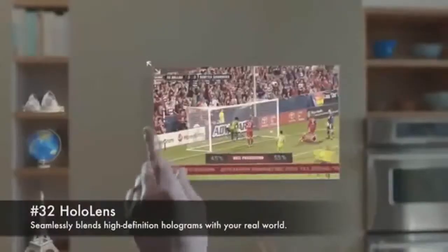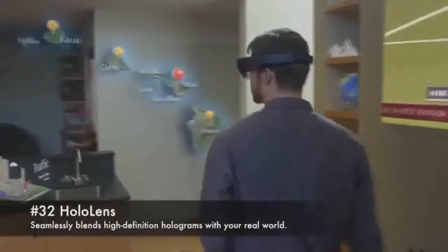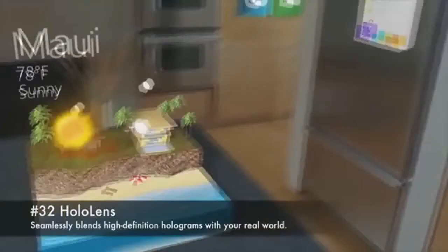Number 32: HoloLens. Seamlessly blends high-definition holograms with your real world.